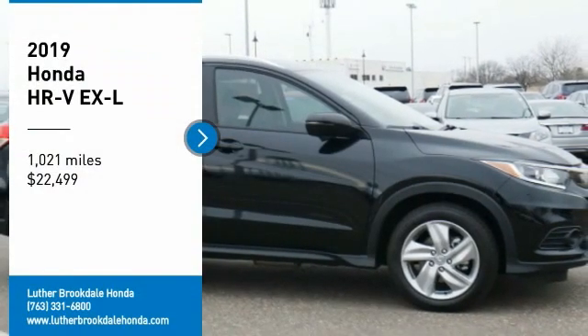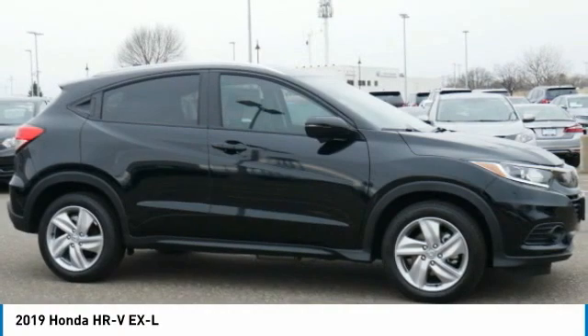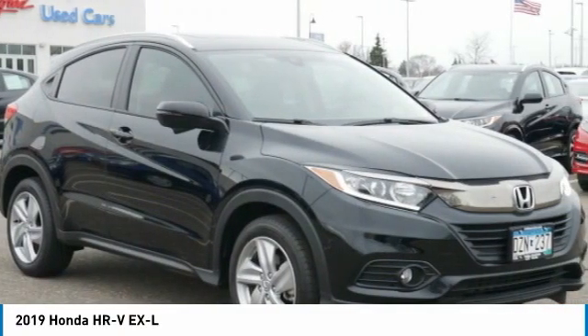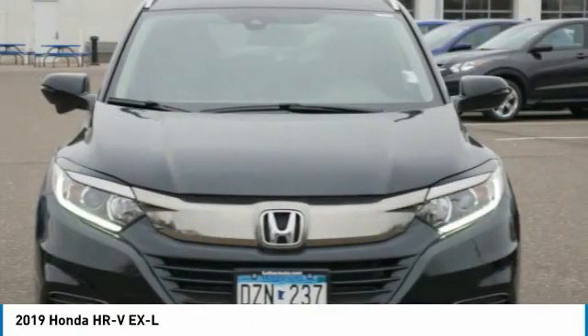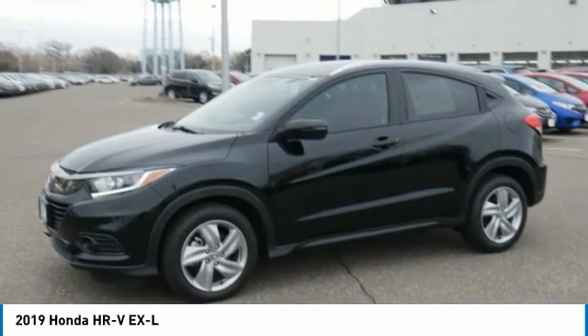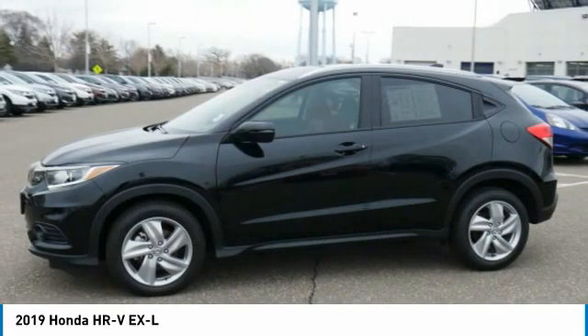Make a great choice today with the 2019 Honda HR-V. The HR-V has a good-looking exterior with a clean design. It comes with a well-tuned suspension and a handsome and flexible interior with tons of options to choose from.